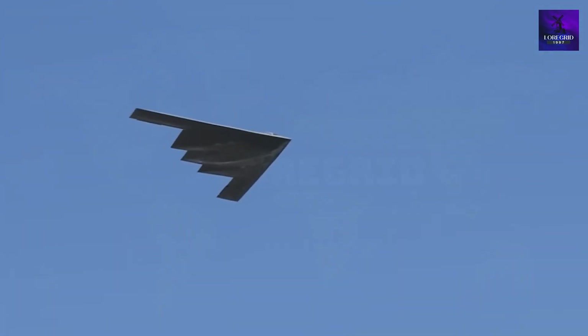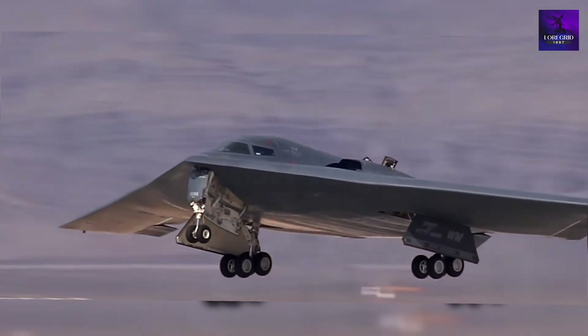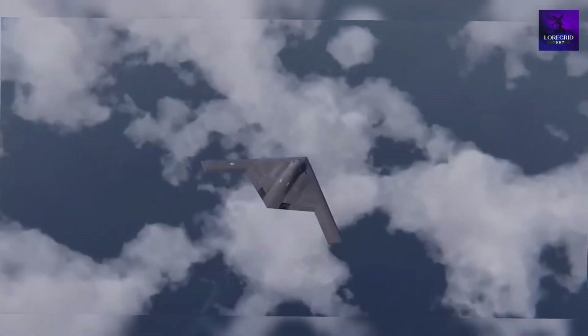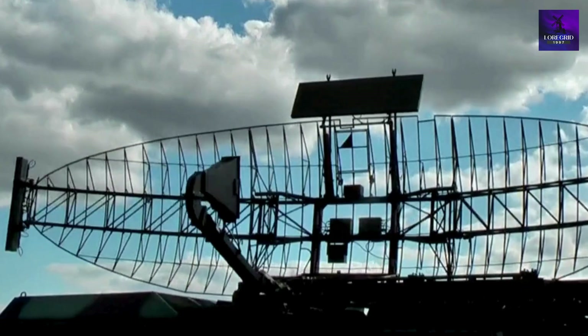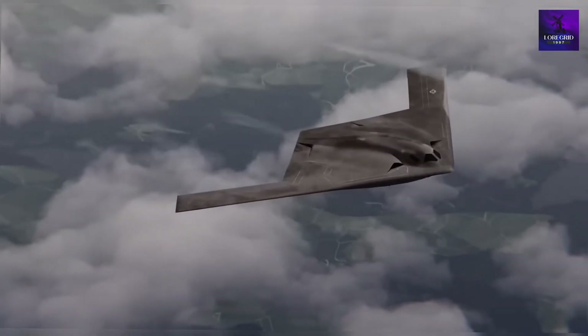The B-21 targets $692 million as the knockout punch. While the B-2 excels at hiding from the front, the B-21 vanishes from every angle. China and Russia have poured billions into radar and missiles to counter American bombers — the B-21 just turned those systems into museum pieces.